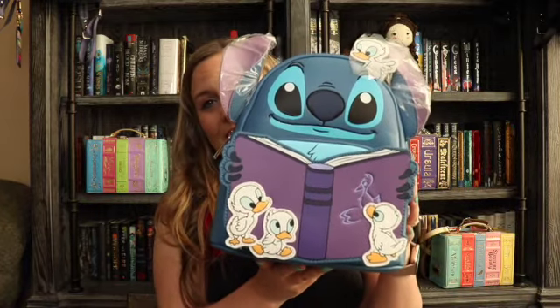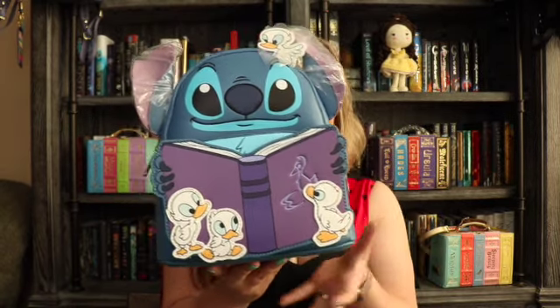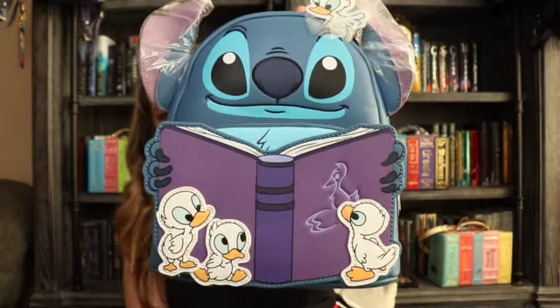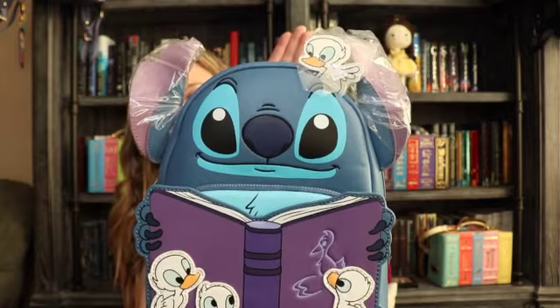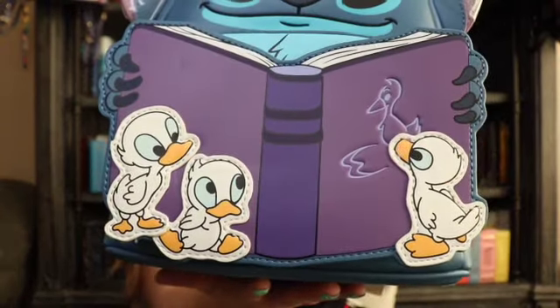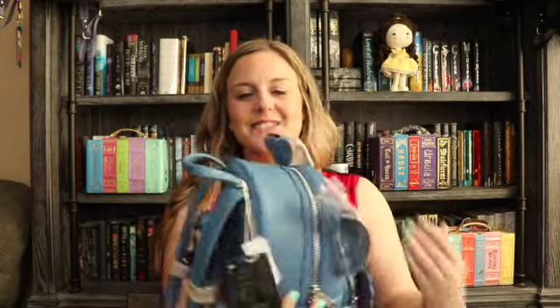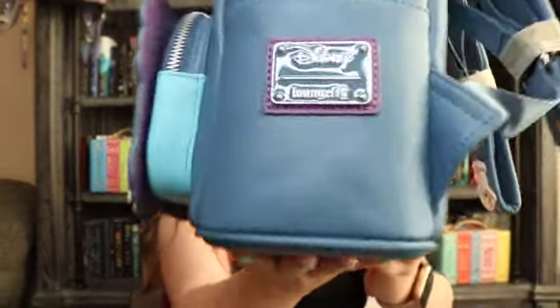The next bag I got very recently — my husband is amazing. I had put myself on a bag restriction and he went ahead and lifted the restriction for this bag. He did buy it aftermarket, so it was quite expensive, but so cute. It is Stitch reading books — you know I'm a big book fan. It has a very plain back; there is the logo tag.